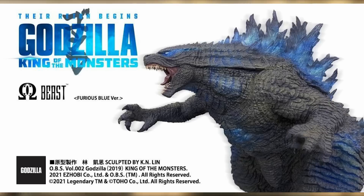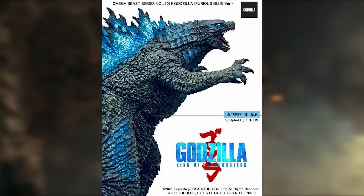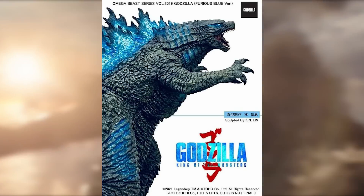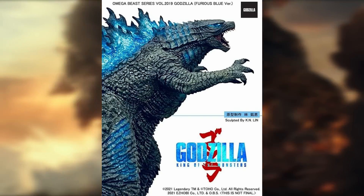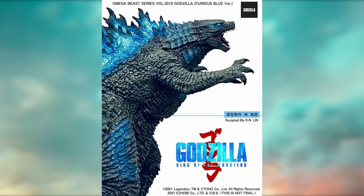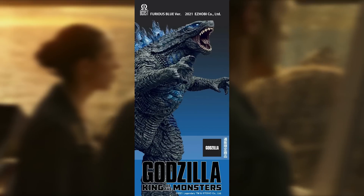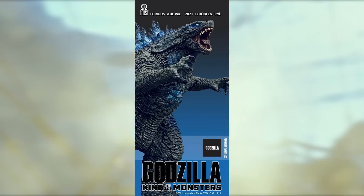Omega Beast released a Godzilla Furious Blue version. We only see promo images, so I don't totally know what it looks like as a final product. This was 22 inches and ran you $1,200. I hope for people who bought it they thought it was worth it. My guess is simply because of the price it should glow — it should be lit up.